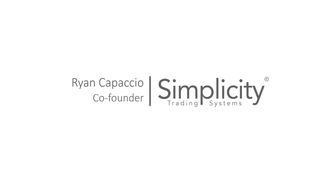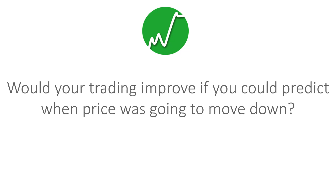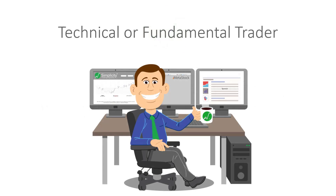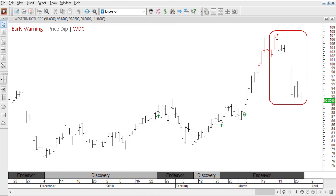Hi there, I'm Ryan Capascio, co-founder of Simplicity Trading Systems. I have a question for you. Would your trading improve if you could predict when price was going to move down? Of course it would. In fact, it doesn't matter if you are a technical or fundamental trader. Being able to predict when price is going to fall is the key to staying profitable. Well, that's exactly what our early warning signal does. It predicts when price is going to dip and begin to move down.